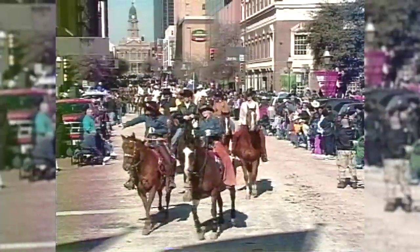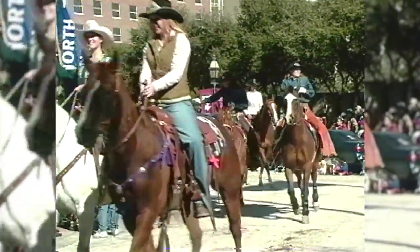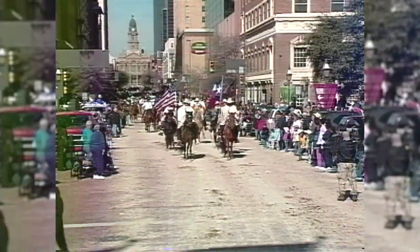Always a highlight is the Stock Show Parade, which is at 11 a.m. on January 19th this year. Nearly 100,000 spectators line the streets of downtown annually for this big event. And the unique thing about the Stock Show is it's always free — it always has been and always will be free to attend the Stock Show Parade.